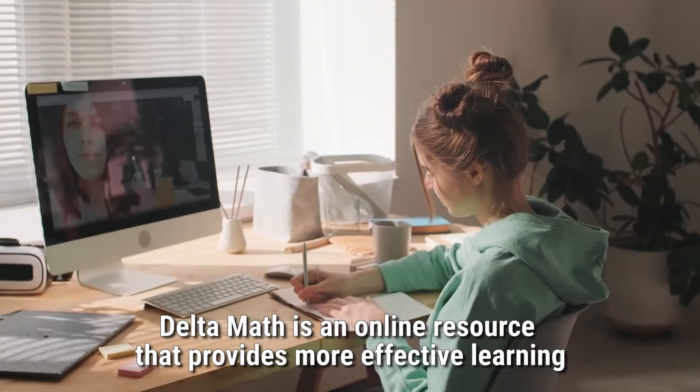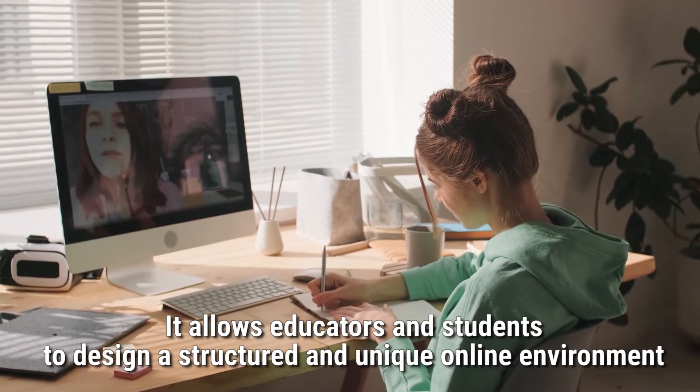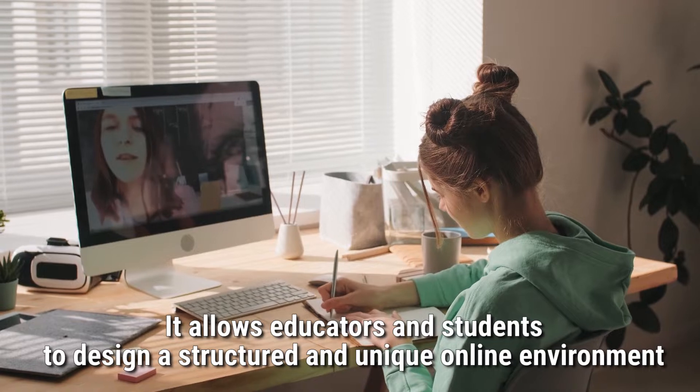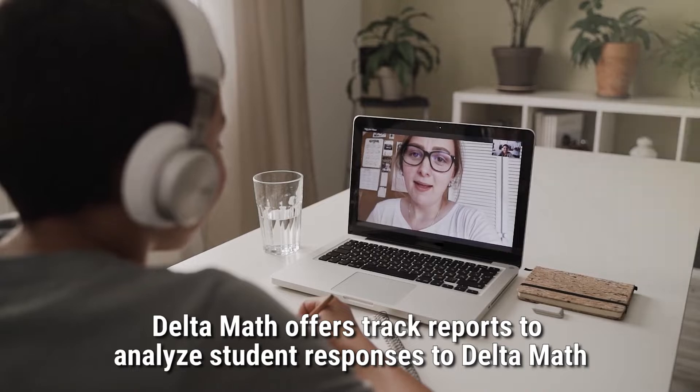Delta Math is an online resource that provides more effective learning. It allows educators and students to design a structured and unique online environment. Delta Math also offers track reports to analyze student responses.